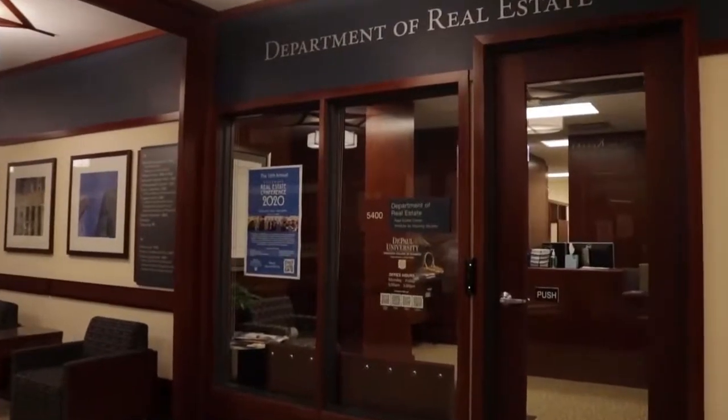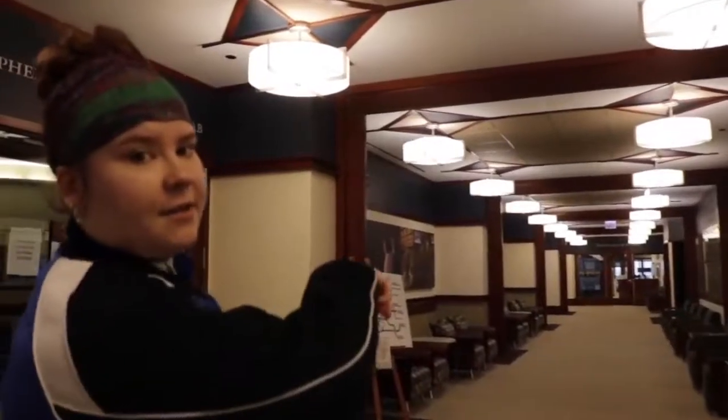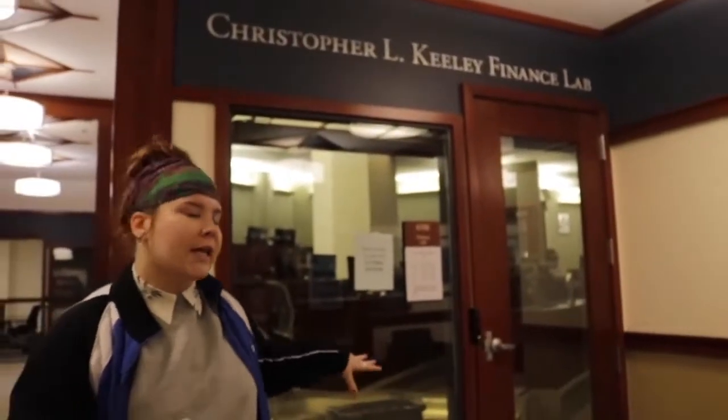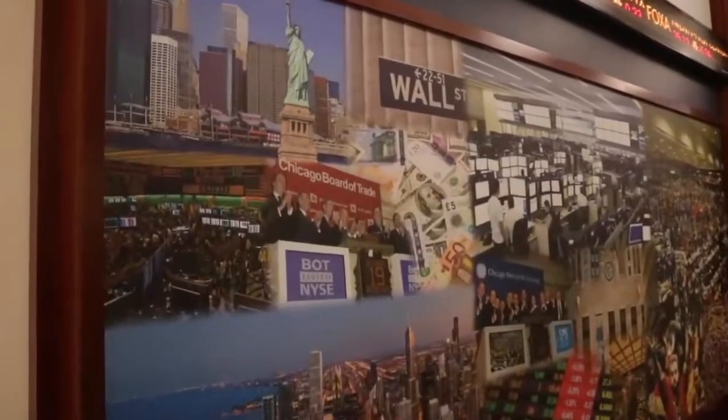On this floor we have a number of our programs in our business school. We have a real estate program right here. We have our finance down the hall. I wanted to point out our finance lab. Odds are if you're taking business classes for a business major, you'll probably spend some time in the finance lab. One of the most important classes they offer in there is the stock market class.